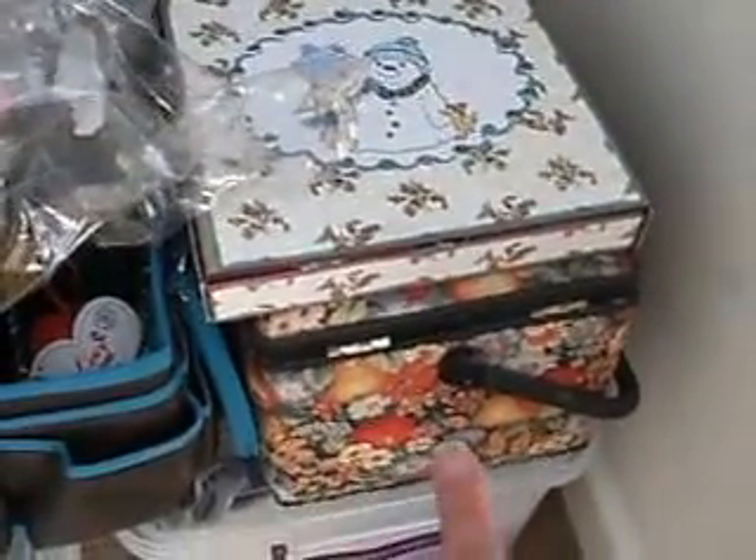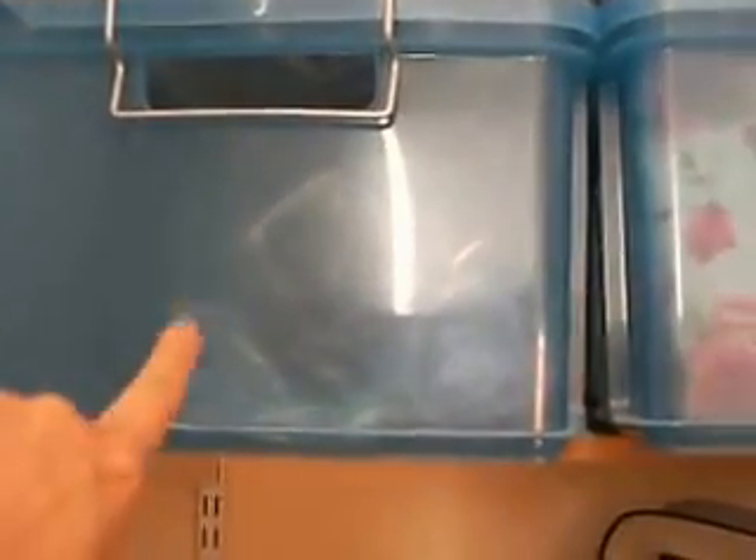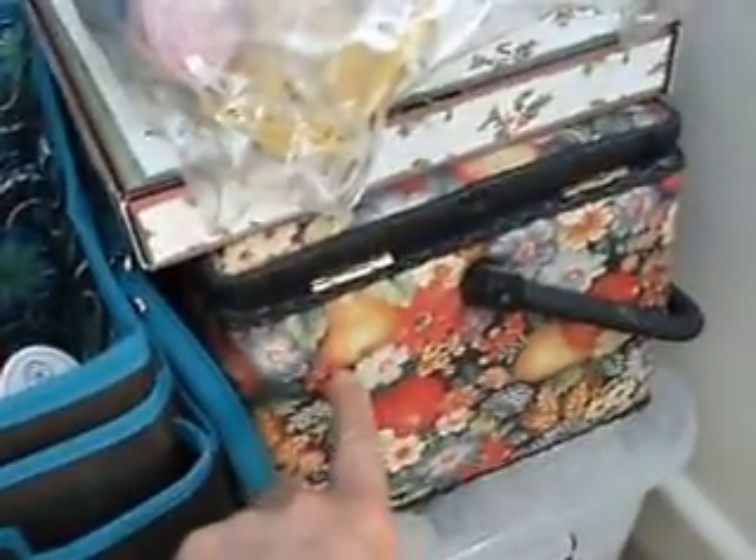In that bag down there I've got a few patterns and crochet books. This box here has odd balls of tapestry wool. I've got a little box I've made ready for Christmas. And there are some very small balls of wool that I use for doll patterns and doll clothes as well.